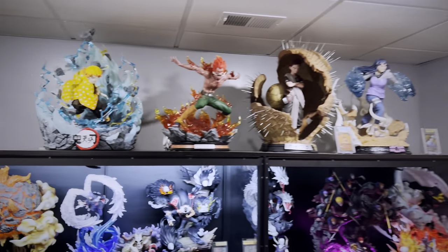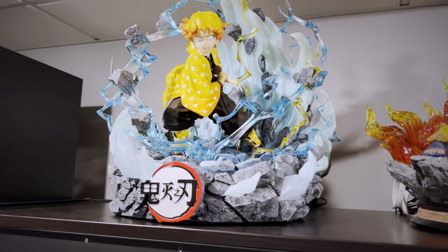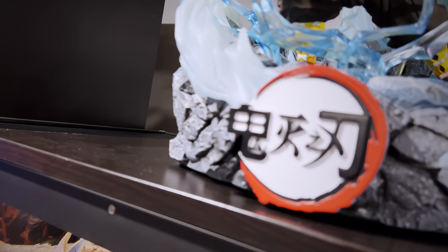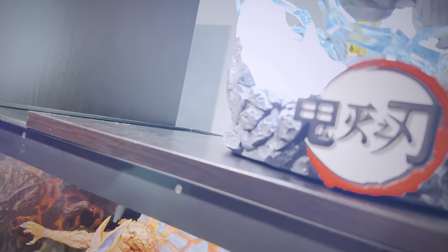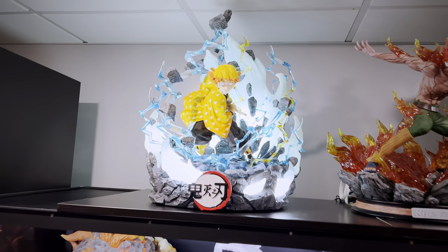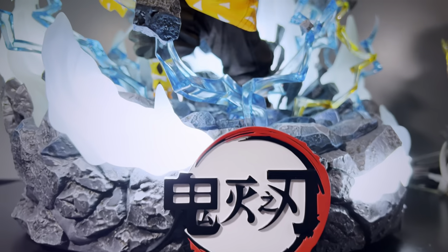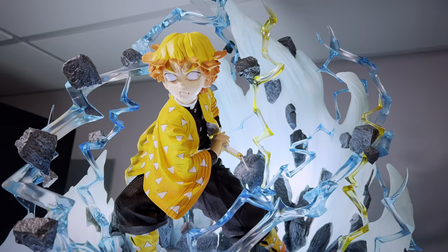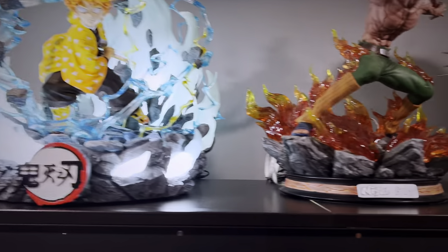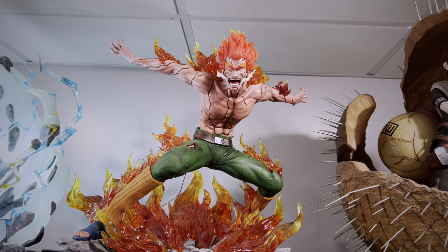Just when you thought we were done — nope! We have some quarter scale pieces on top of the Maju cases. Another imposter over here — Zenitsu from Demon Slayer by Infinity Studio. What an amazing piece — turning the LED lights on real quick — you cannot see this statue without seeing the beautiful LEDs. Collecting quarter scale statues is something very new to me, so I'm slowly learning how to display them. Look forward to seeing more quarter scales coming this year — they're just much larger scale compared to the others.